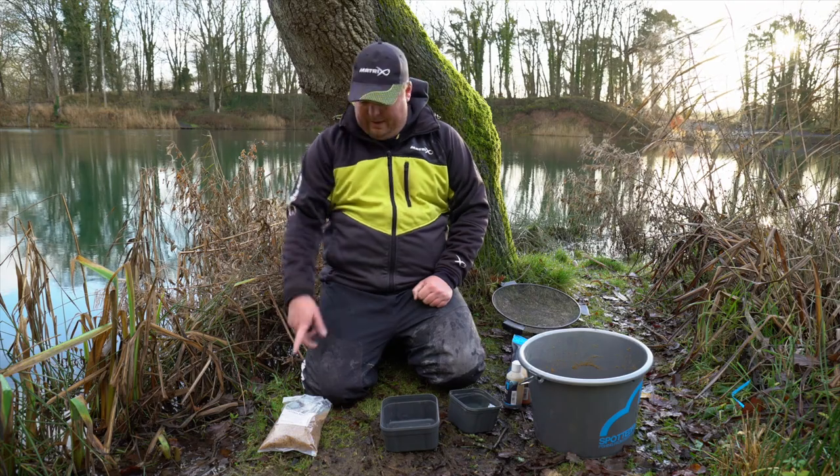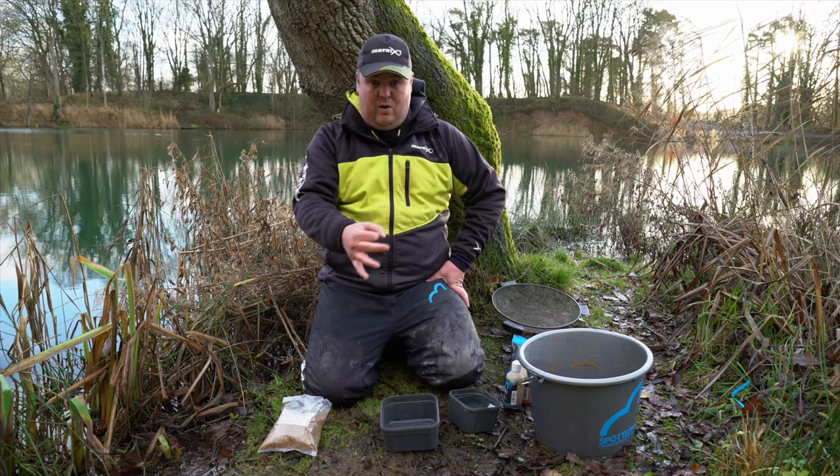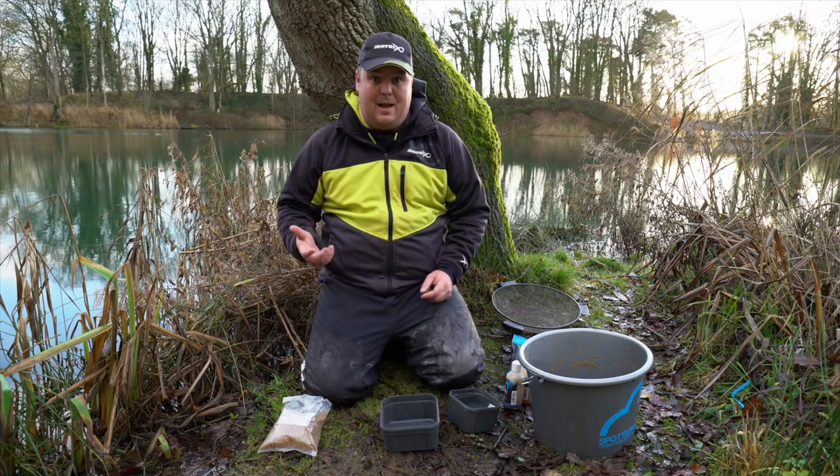In the summer it's great — you can catch shallow — but now, where I want to catch just on the bottom, if I were to loose feed micro pellets or maggots or whatever else in that sort of depth, the chance of me getting it to land where I want it to land is not going to happen. It's nigh on impossible. So I need to think a little bit more about getting my bait right on the spot and using the right bait to achieve that.